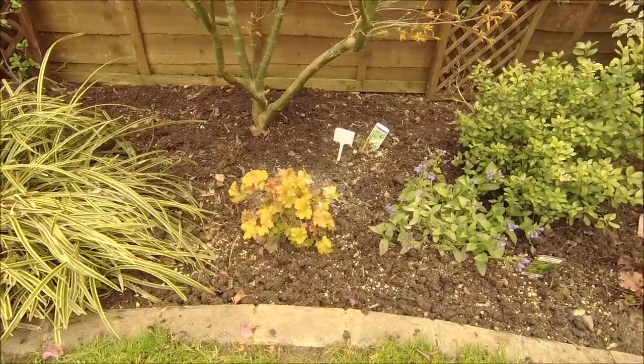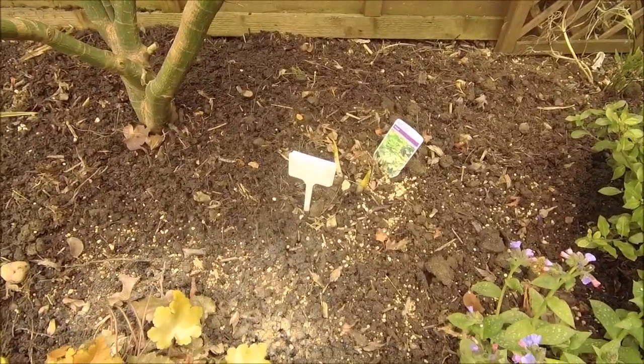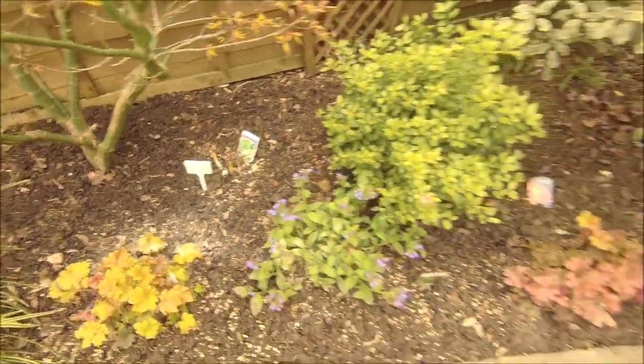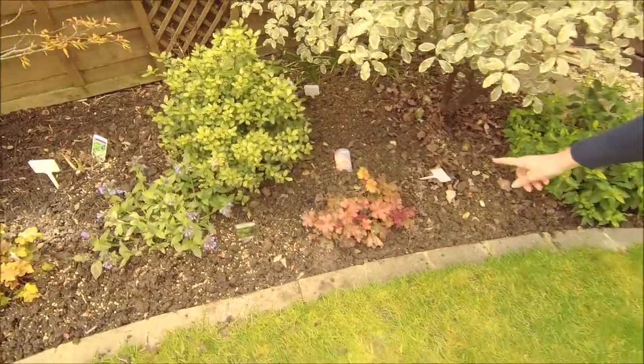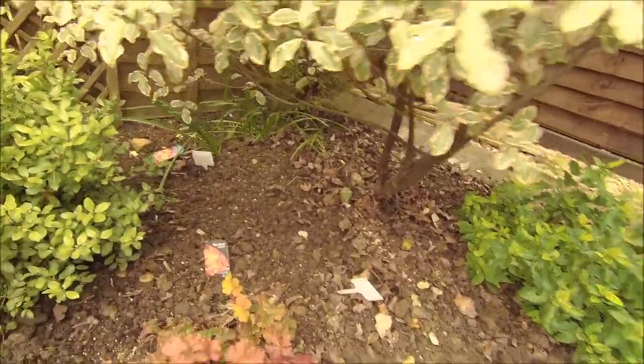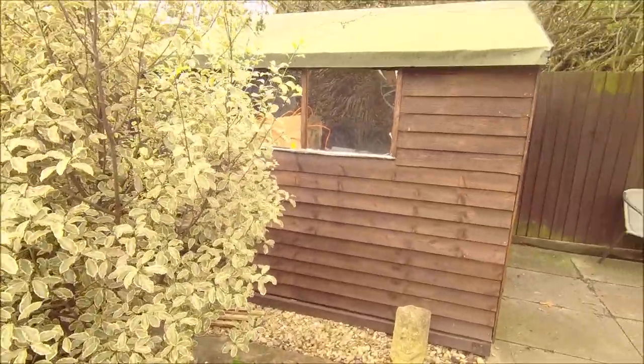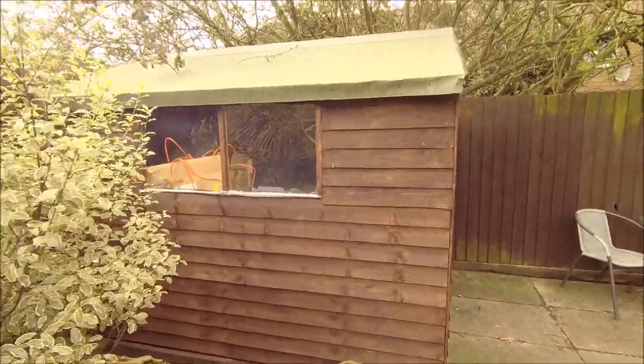But the hostas are already coming up — look, that's really early for hostas. There's another one here. I think it's because it's rained a lot and it's been quite mild too. There's another one round the back as well that I spotted that's come back. Your bush is doing really well — I might have to trim it this year.